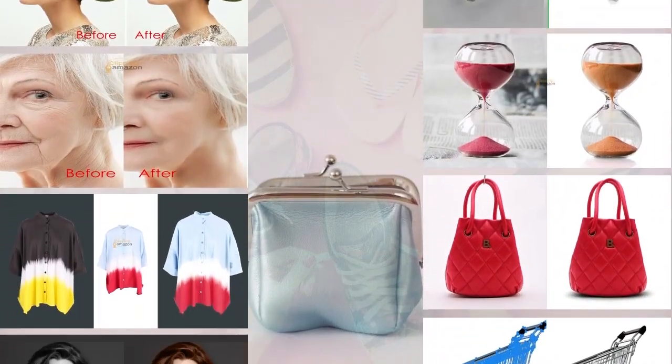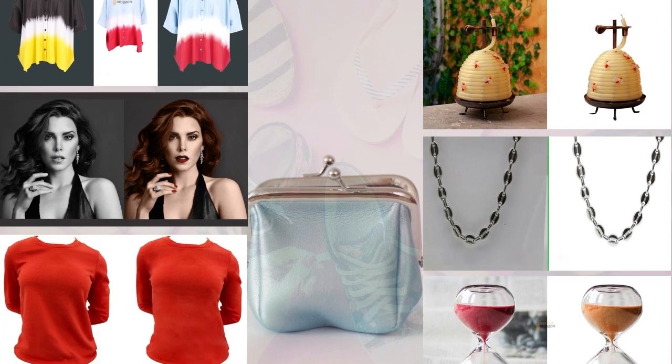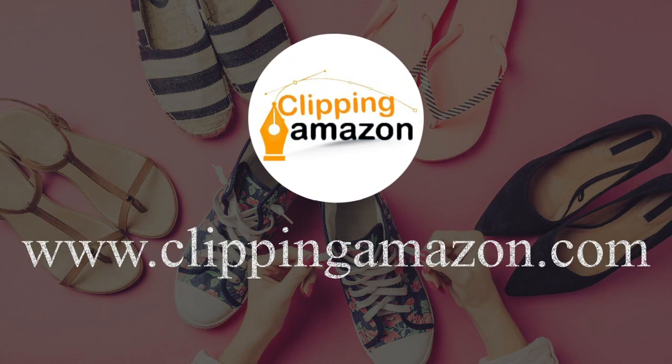Grab our all other photo editing services at a budget-friendly price. Visit us at www.TlippingAmazon.com.